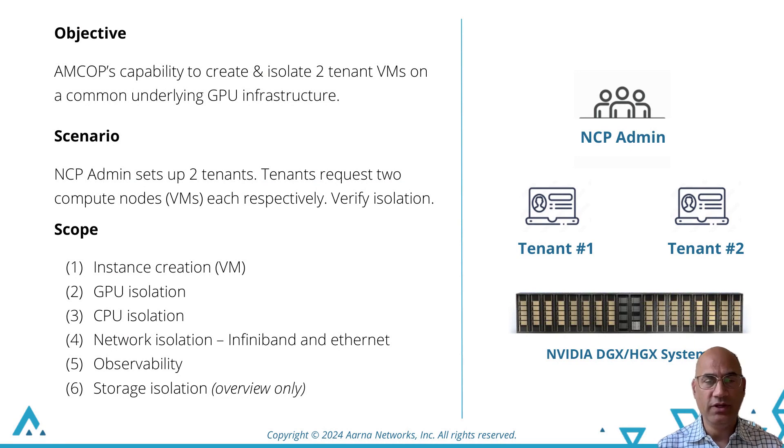Now we are going to get into the demo. The objective is to show three personas: the NCP or GPU-as-a-service admin and two tenants — tenant1 and tenant2. The NCP admin is going to onboard GPU hardware and create two tenants.